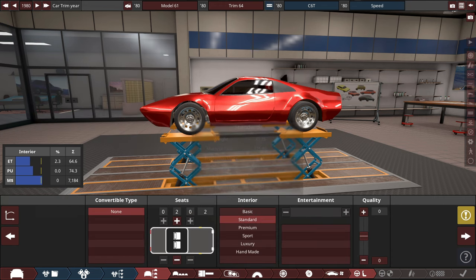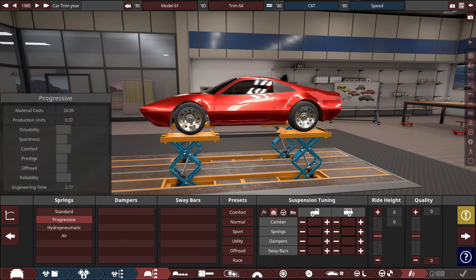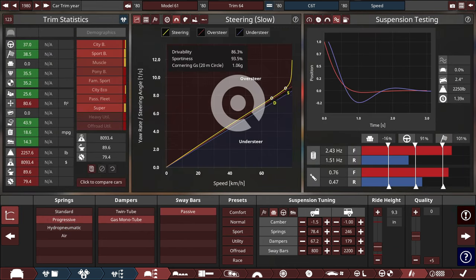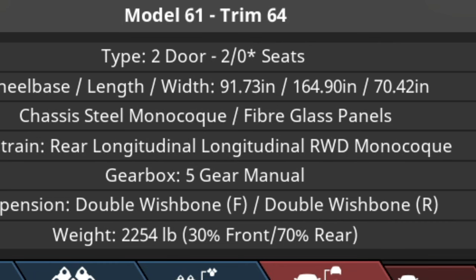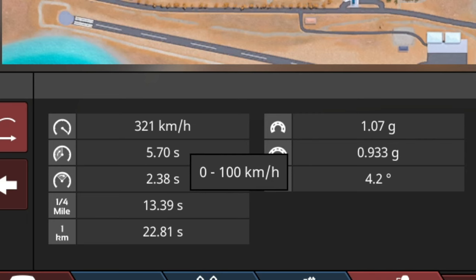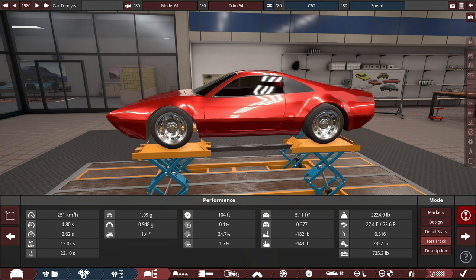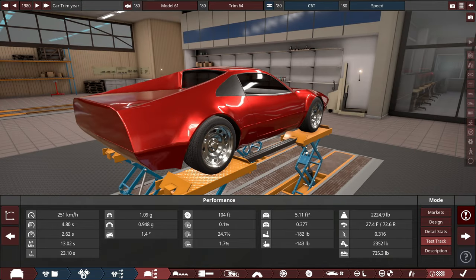We'll add an under tray, two seats, a sport basic interior with no entertainment, hydraulic rack-and-pinion steering, ABS, traction control, and a generic suspension setup. The car oversteers, which is exactly what we wanted. It has 70% of the weight in the rear — worse than a Porsche 911. It does 0-60 in about 5.7 seconds. The weight bias is finalized at 72.6% in the rear, which is absolutely insane.